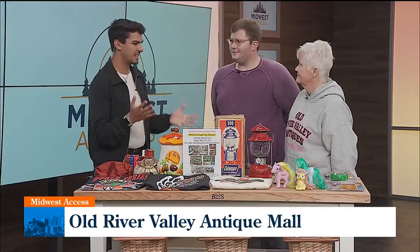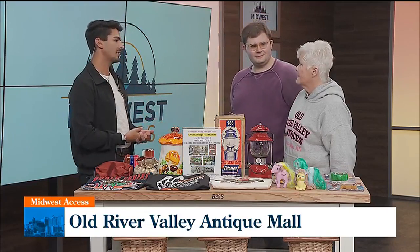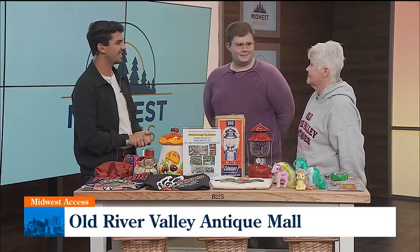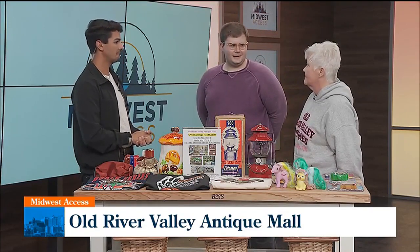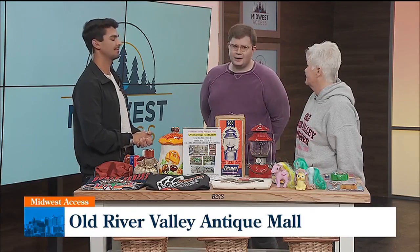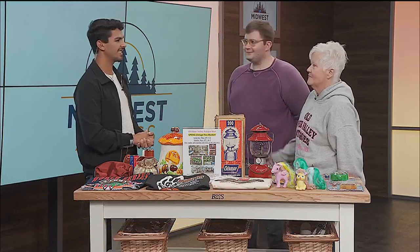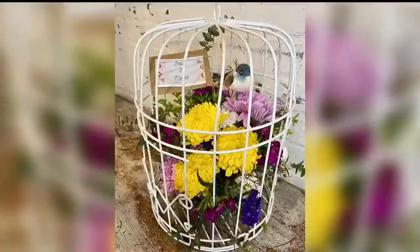What are some other things you carry that might interest people that they don't think of when they think of an antique shop? We have a lot of sporting stuff — like the Coleman Lantern here. Fish and lures, galvanized garden tubs. We have the general things you'd expect: a lot of glass, china, art pottery. With how many dealers we have, there are new things coming in every day, so we have something from A to Z — something for everyone. We'll have more information on our website. There's still more to come on Midwest Access.